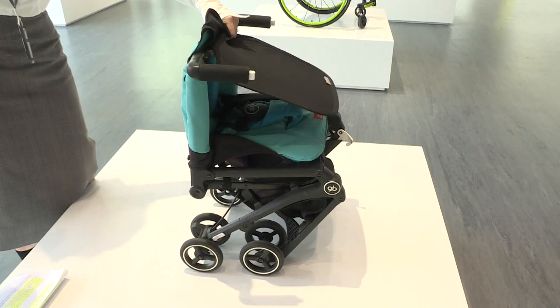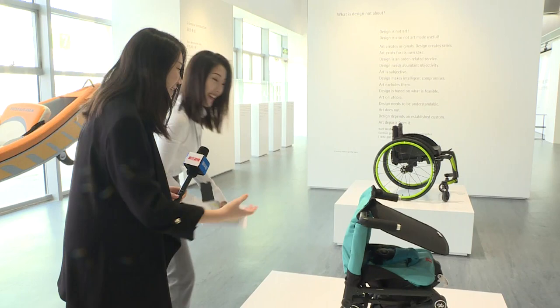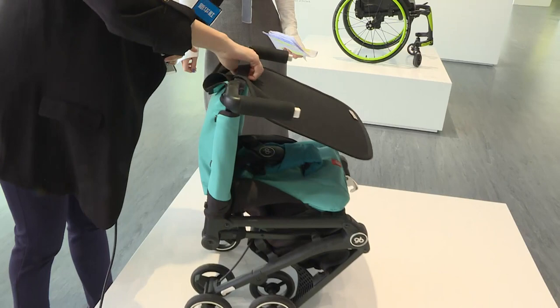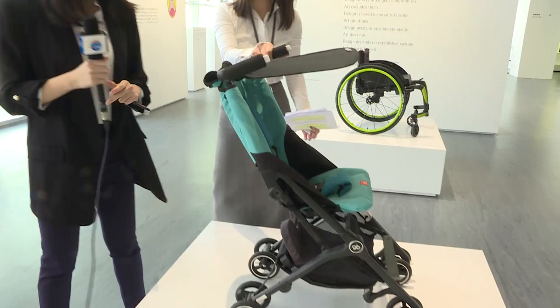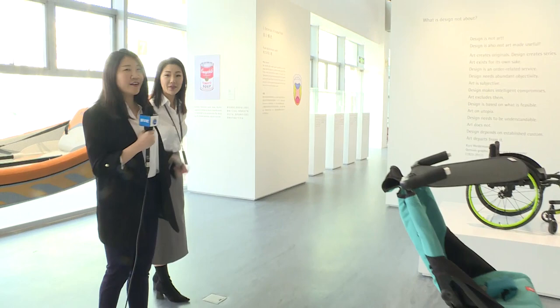It can be folded into a package the size of a handbag in a few seconds. You just simply press this and it will be folded. That's cool — you can try it. It's very light when it's folded. And this actually entered the 2014 Guinness Book of World Records. This one is very light and I can easily lift it up with just one arm. This is a design very considerate to parents.